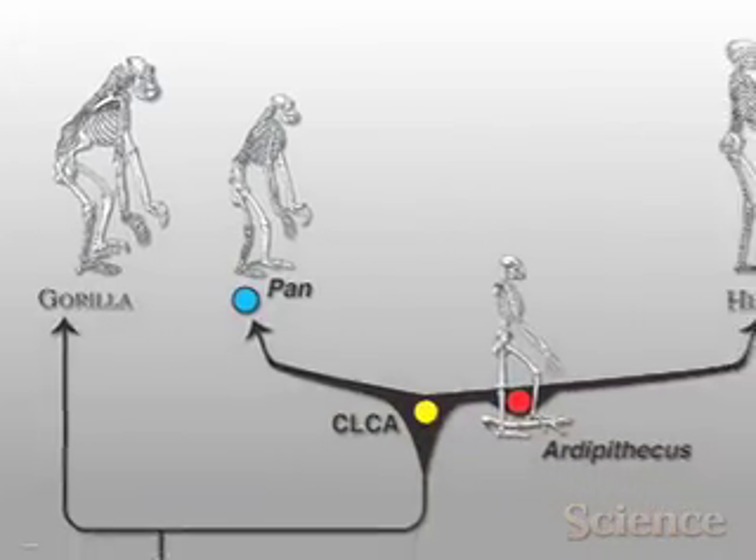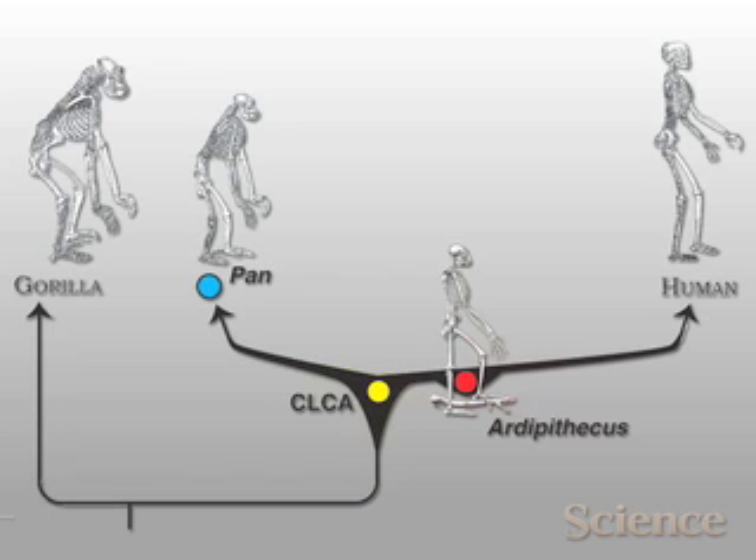Where researchers will have the most doubt is in the proposal that Ardipithecus ramidus is a snapshot of the primitive member of the human family and the primitive ancestor shared with chimpanzees and gorillas. There is almost no fossil record of chimpanzees — until a few years ago we had none. We now have a handful of teeth from about 500,000 years ago, but no fossil gorillas either. Because of this, it has been assumed that the last common ancestor of humans and chimps was rather chimp-like.